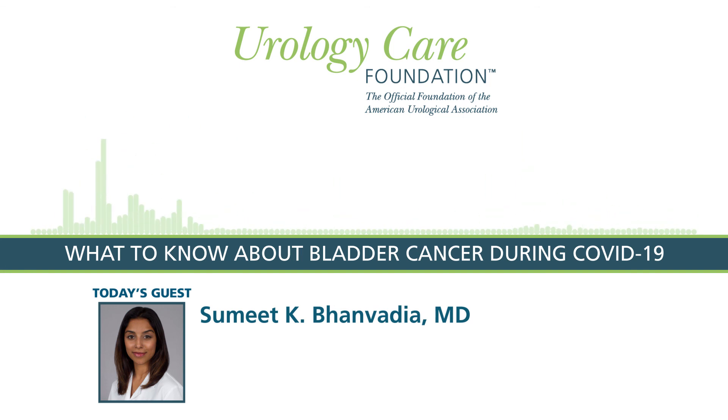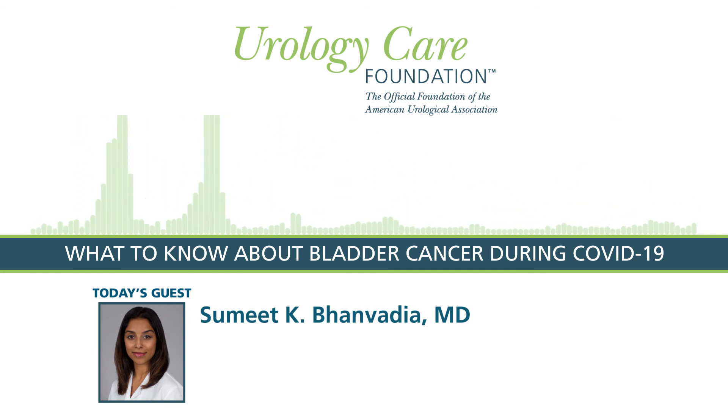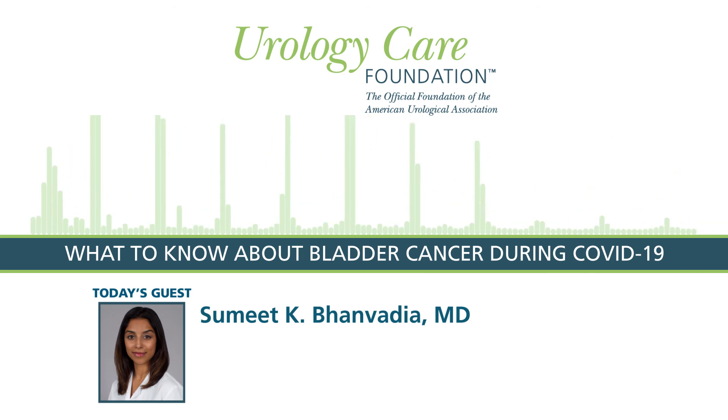You've been listening to Dr. Sumit Bonvadia, a urologist specializing in urologic oncology with the University of Southern California in Los Angeles. Thank you for joining us today. This podcast has been brought to you by the Urology Care Foundation, the official foundation of the American Urological Association. For more information on today's topic and for all things urology health, visit urologyhealth.org.